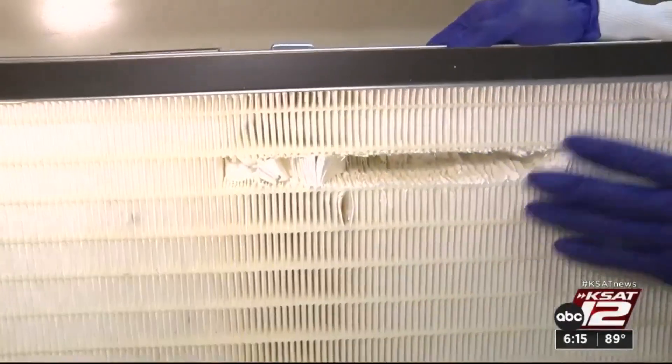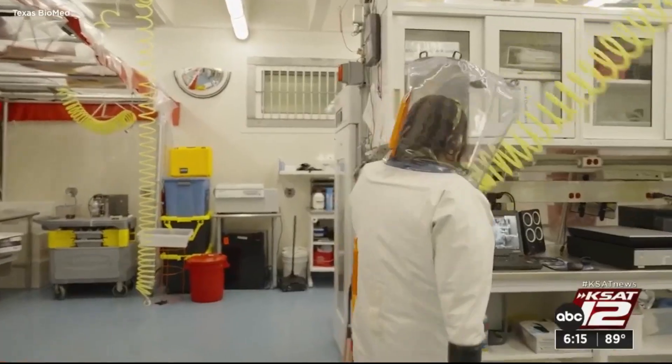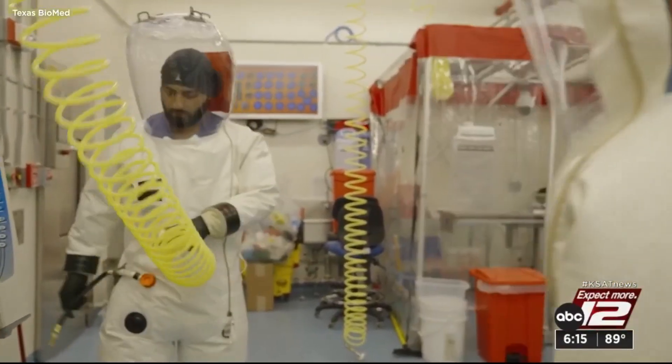We use this as our training to show people what the filter looks like. All these protocols allow researchers to push the boundaries of science while keeping their community safe. Courtney Friedman, KSAT 12 News.